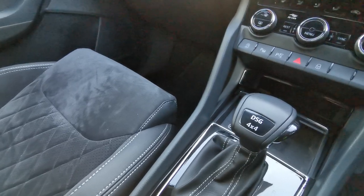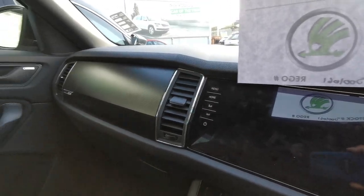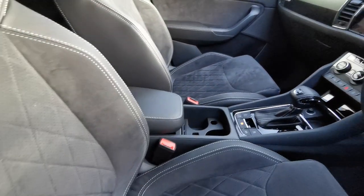Wireless charging pad in the middle, 360 view cameras, 9.2 inch sat-nav screen, two glove boxes, there's also a CD player, DVD player and a hard drive in there.